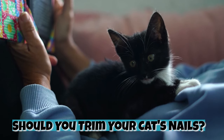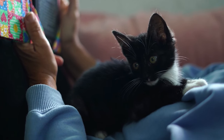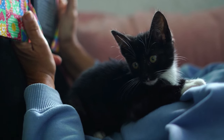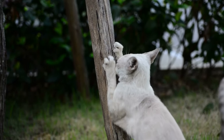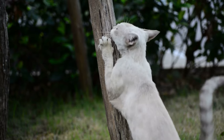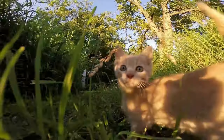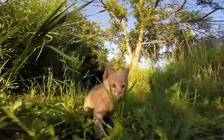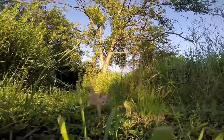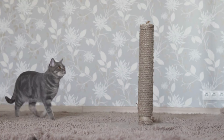Should you trim your cat's nails? First, you need to determine if trimming your cat's nails is in their best interest. Overall, cutting cat nails is unnecessary; however, this depends on your cat's lifestyle. If you have an outdoor cat, you should never trim their nails because claws are essential for hunting, climbing, and self-defense. An exception is if an outdoor cat has a nail that's curling towards the paw pad — if the claw penetrates the pad, it can cause pain and infection.